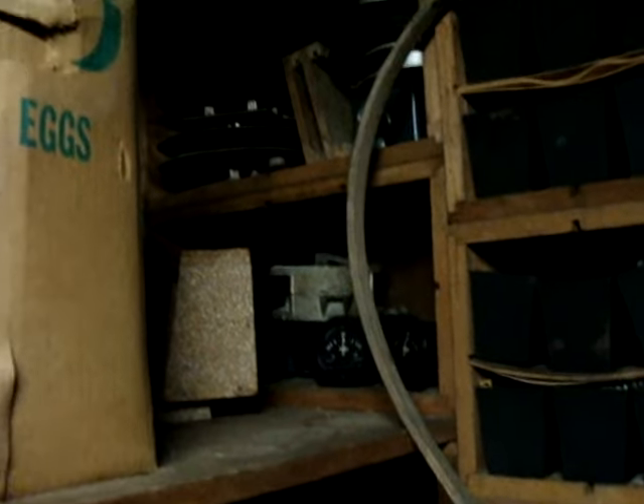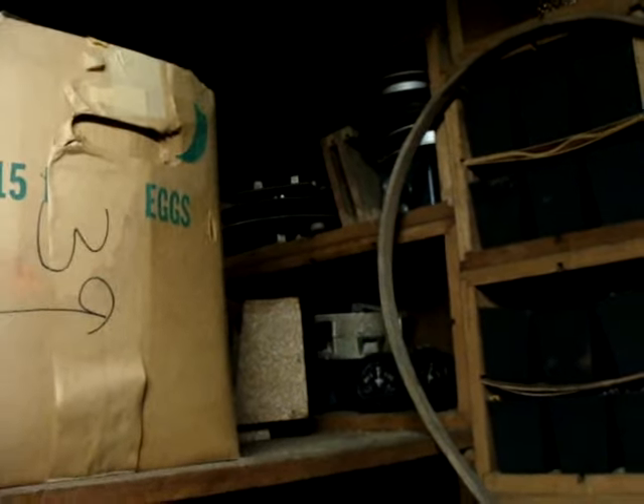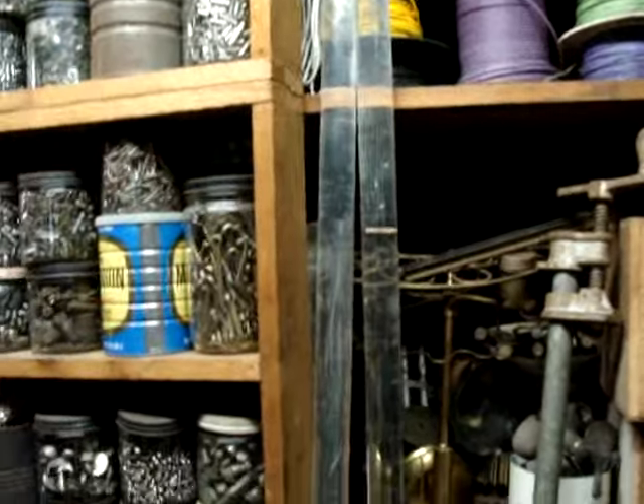Let's swing over here — there's stuff I can't even get back to. Old bugle, French horn, whatever it is, and more gauges. Over here it gets a little dark. There's stuff to roll up the lines for the electrical, a lot of wiring, and glass rods.